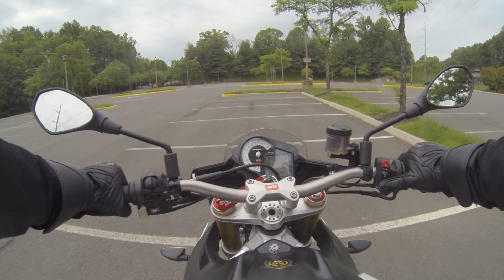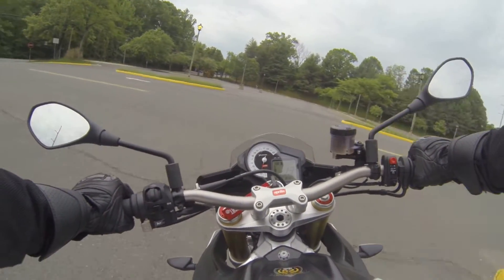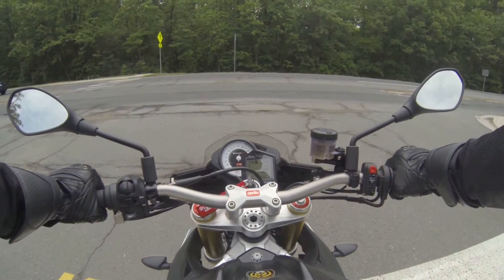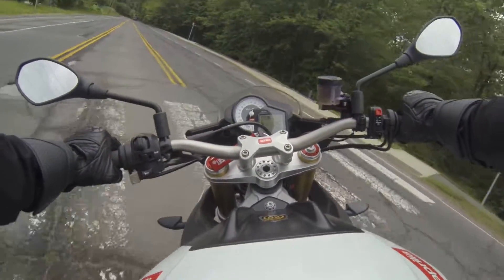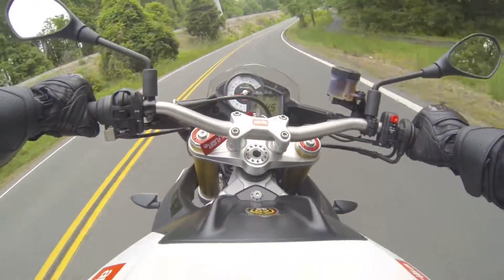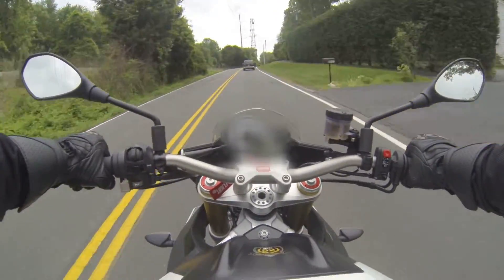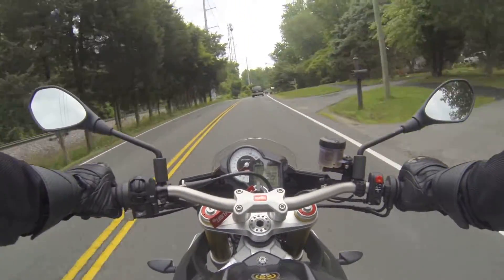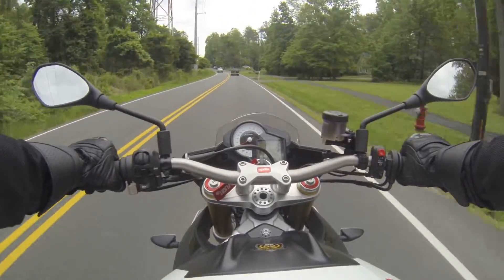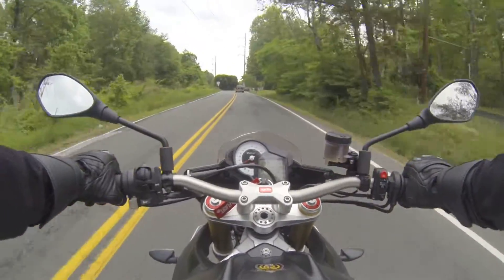Let's see what it sounds like. Let's go make some noise. So that gives you an idea of what the exhaust sounds like. That was probably up to about 8,000. I didn't see the gear shift indicator light go on, so I don't think I was close to 9,500. I also don't like being a dick around here because this is close to my neighborhood.